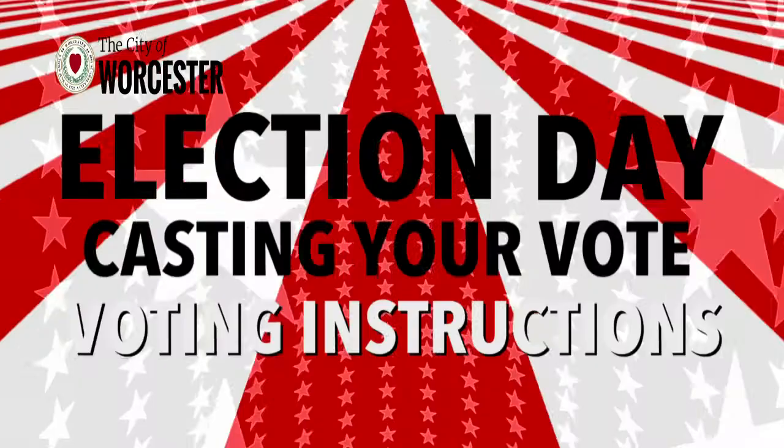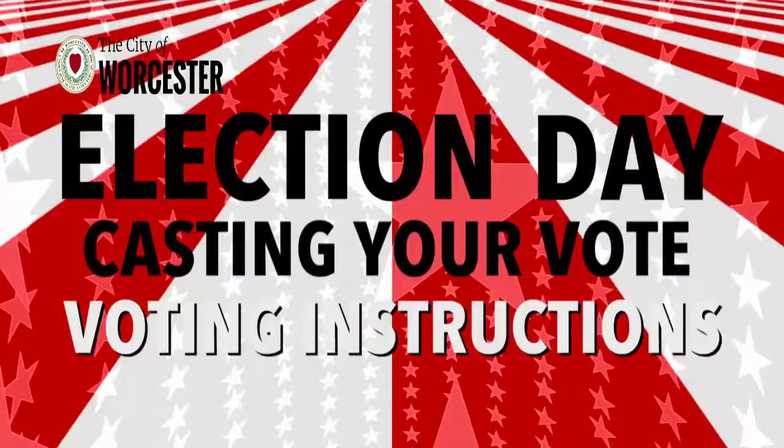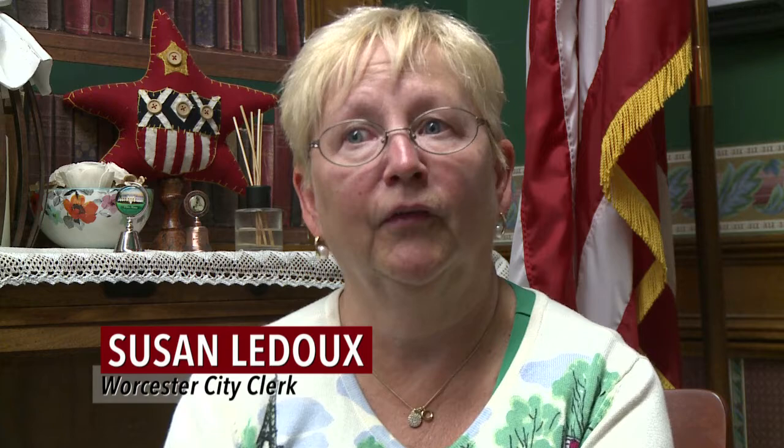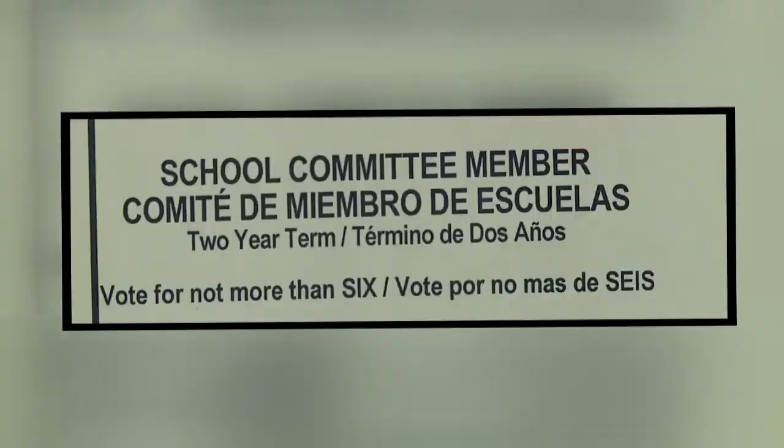The ballot gives you instructions on how many people you can vote for. Just don't vote more than what's required and that way all your votes will be counted. For at-large, there are eight candidates but you only have to select six — no more than six, but you can select less than six. It's your choice. The same thing with the school committee — there's a majority and you can pick less but no more than that.